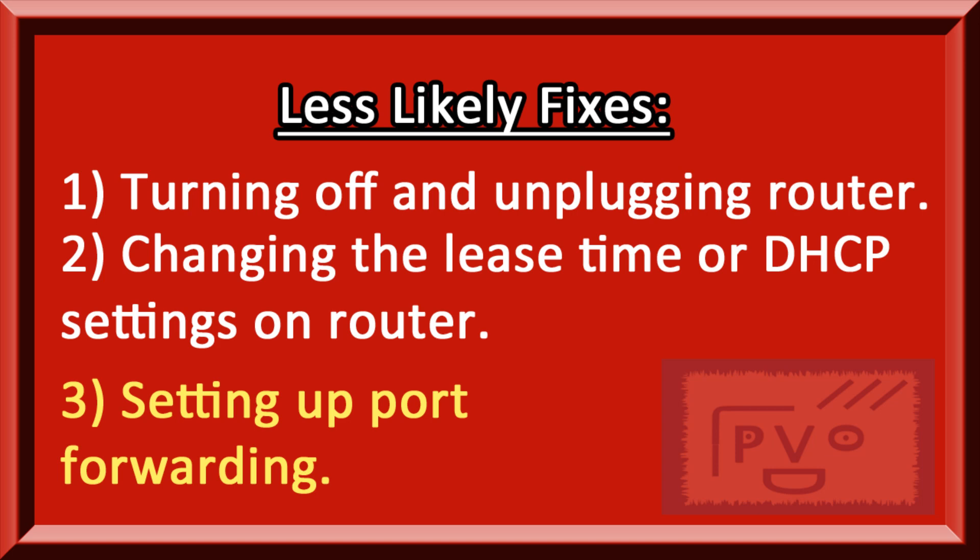I don't find with the PS4 you really have to do port forwarding. I know they suggest it for gaming to make communication a bit more convenient, but unless there's something really odd with your router, I don't think that's an issue — these gaming devices are set up so that it shouldn't be a problem.